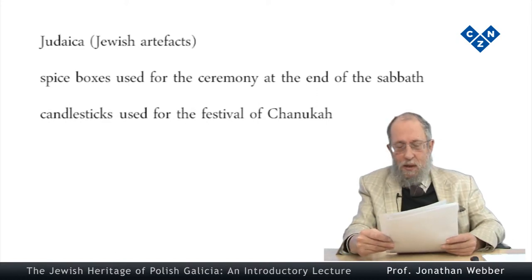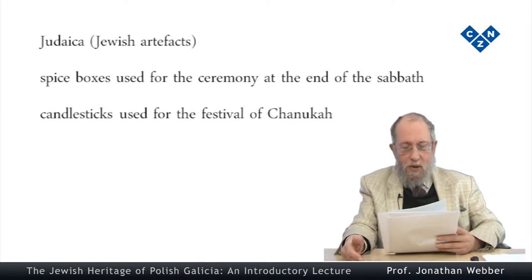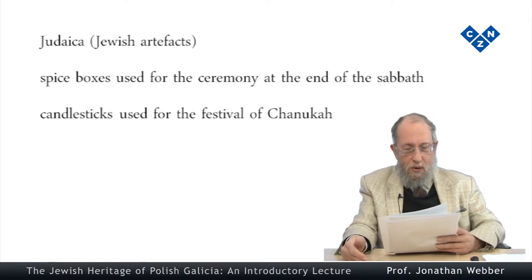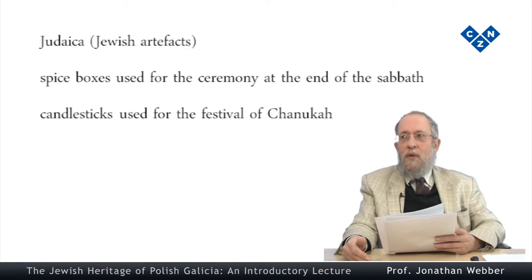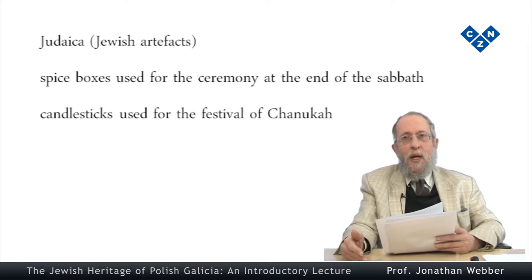Judaica is basically art history, and that's why it includes such things as illustrated marriage contracts, artistic hand-woven curtains used in the synagogue, circumcision knives, special hand-painted plates for different festivals, spice boxes used for the ceremony at the end of the Sabbath, special nine-branched candlesticks used at the festival of Hanukkah, and important works of art as well as ritual objects made in silver and gold. All these examples of Judaica come from the area of traditional establishment Judaism.